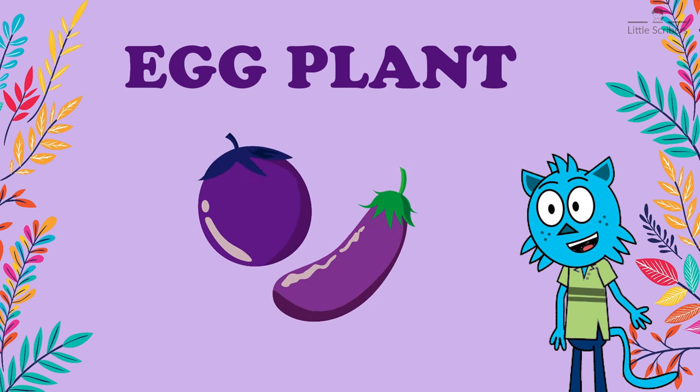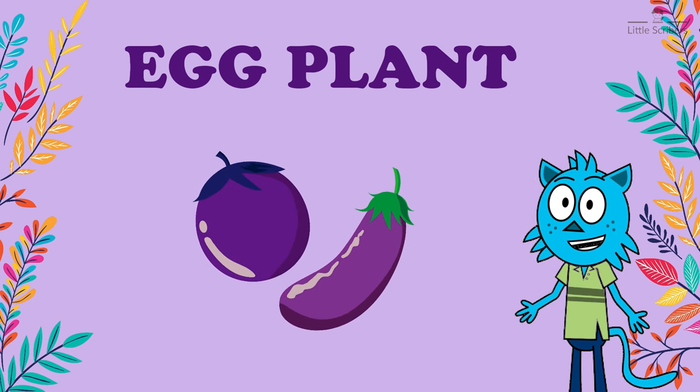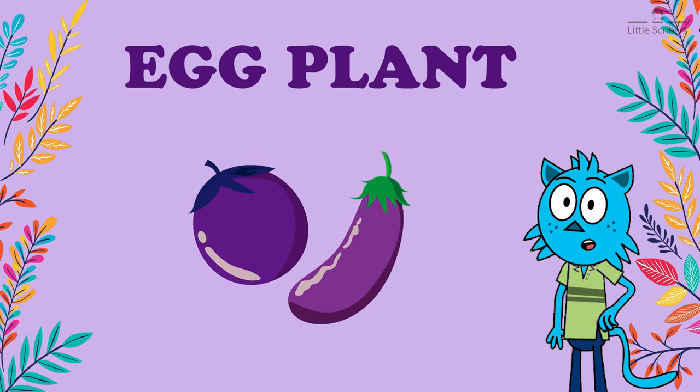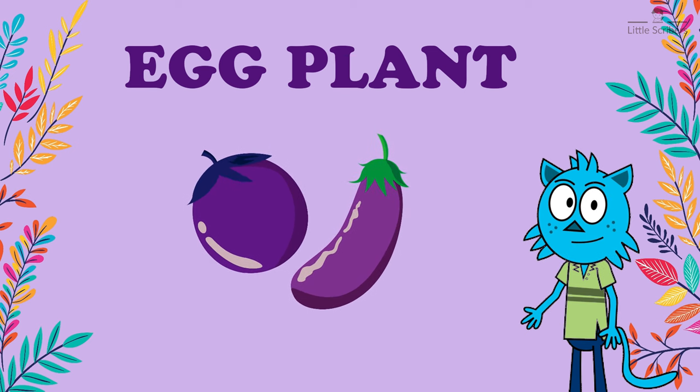Some are small and round, while others are long and slender. The colors range from deep purple to white and even shades of green. Eggplants are packed with vitamins, minerals, and fiber.